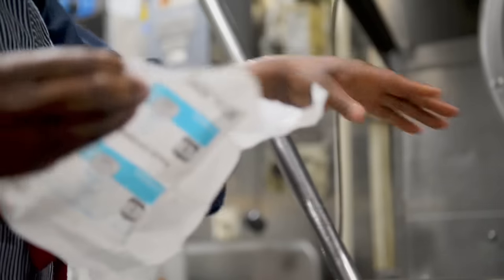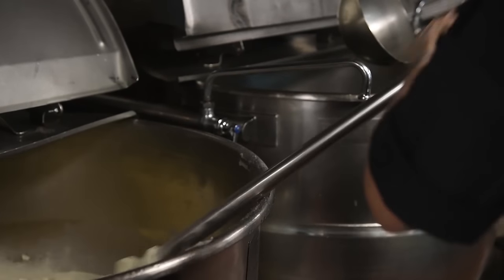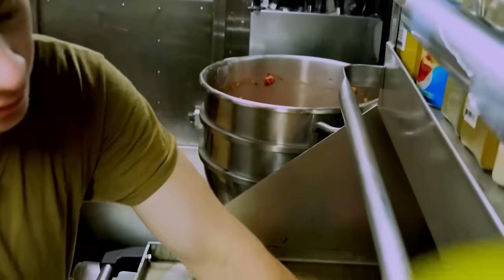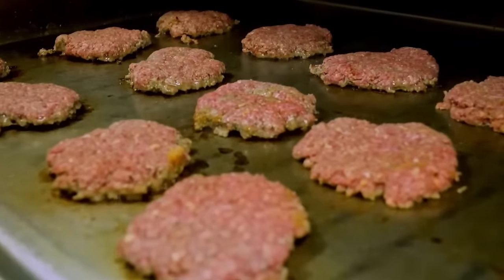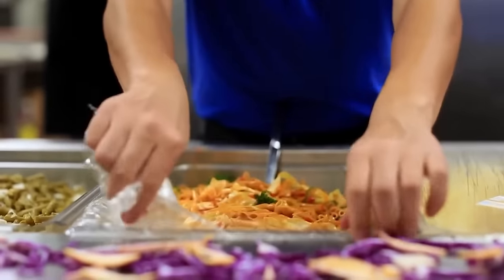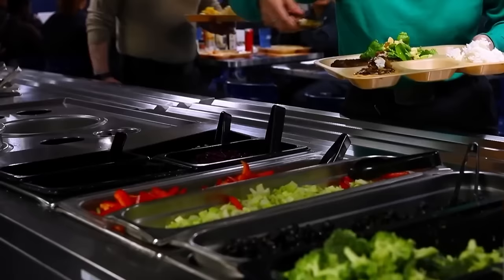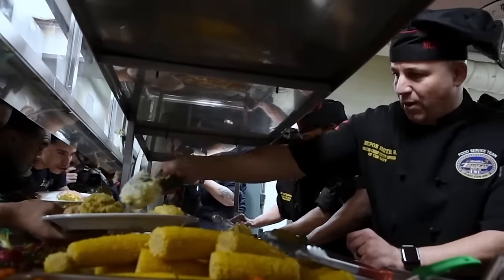Following a planned menu, chefs and cooks execute recipes with precision, considering the dietary requirements and preferences of the crew. The galley's design, optimized for efficiency despite limited space, incorporates compact storage solutions and specialized equipment. Strict hygiene practices are adhered to throughout food preparation, including regular hand washing and utensil sanitization, to uphold food safety standards. Some ships may provide customization stations, allowing individuals to personalize their meals based on dietary preferences. This comprehensive approach ensures the delivery of nourishing and satisfying meals, supporting the operational capabilities and well-being of those on board.